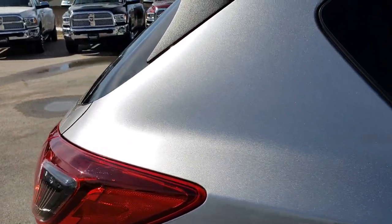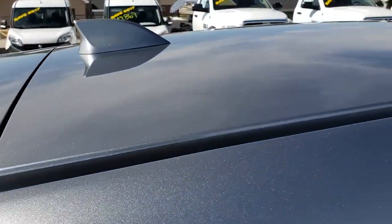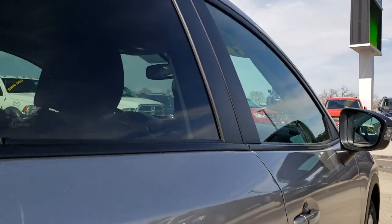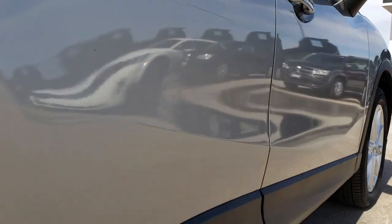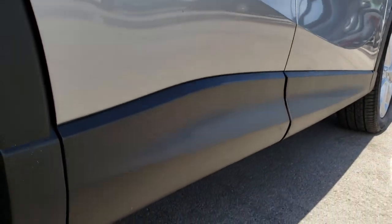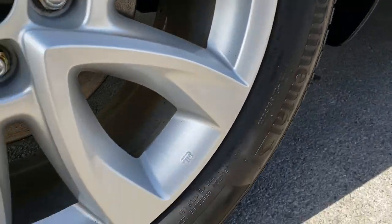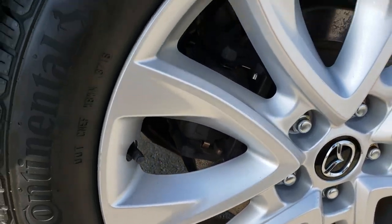We take these HD videos so if you are far away or even if you're close by and just cannot make the trip down, you can still see the car, hear the car, and have confidence in the vehicle that you're thinking about purchasing before you even get here. More plastic on the bottom there looks really good.